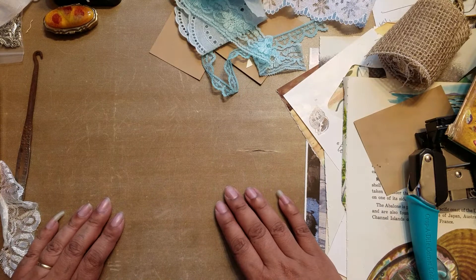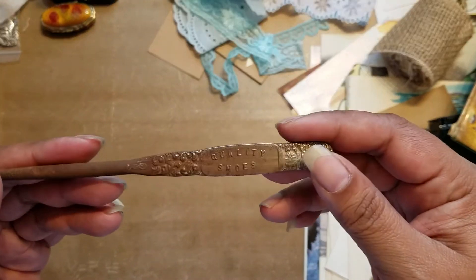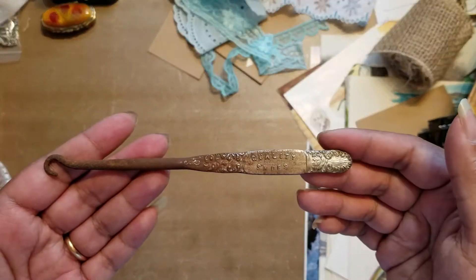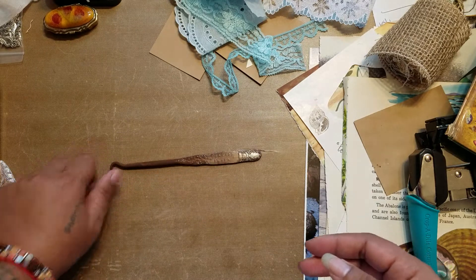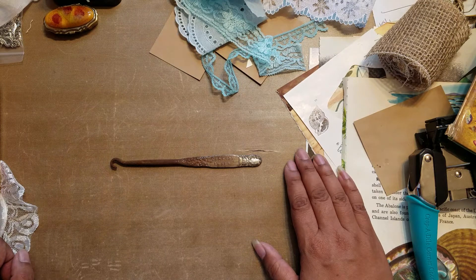That's actually everything I have. It wasn't too much but I found some really cool things, especially that shoe hook piece — it's amazing, just a little piece of history in my hands. I hope you enjoyed my little video. Thank you so much for watching — I'll see you next time, bye!